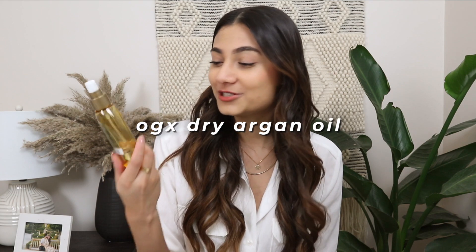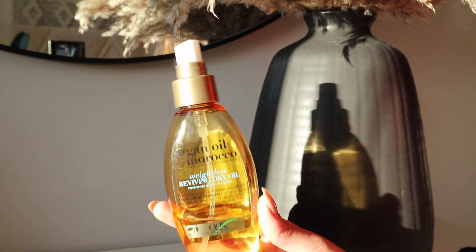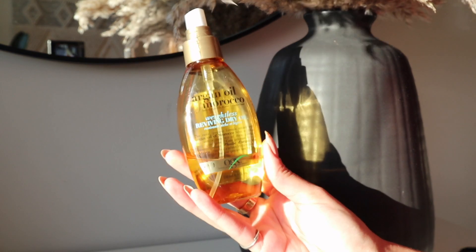The last thing in the beauty category is within the hair section — my dry argan oil from OGX. This dry argan oil has been a constant repurchase for me because of how lightweight and fragrant it is. I love spraying it onto my hair right after I get out of the shower — because it's a dry oil it leaves no greasy feeling, it just makes my hair smell amazing. I also apply it before using my T3 curling iron and it makes my curls last so much longer. I would include this in all my monthly favorites because it is genuinely an everyday use for me.